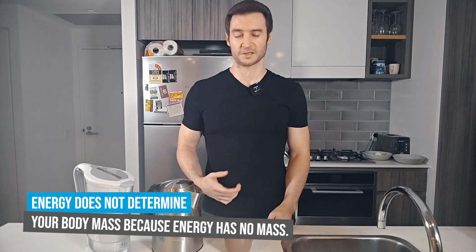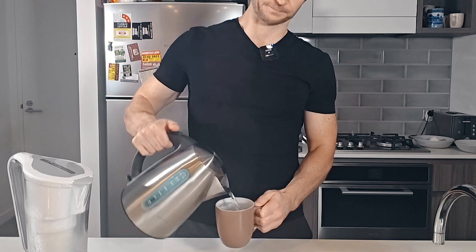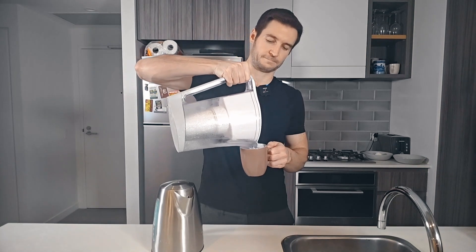To start things off, we'll begin with the most fundamental shortcoming of the energy balance theory — that it's not the main determinant of weight loss or gain. Try this little experiment: fill up a mug with boiling water. Put your hand on the wall of the mug and you'll notice it's quite warm. Now tip the hot water out and replace it with the same volume of cold water. Put your hand on the wall again and you'll feel it's a lot cooler. In this scenario the heat content going into the mug — the calories — decreased, but the mass of water remained the same.